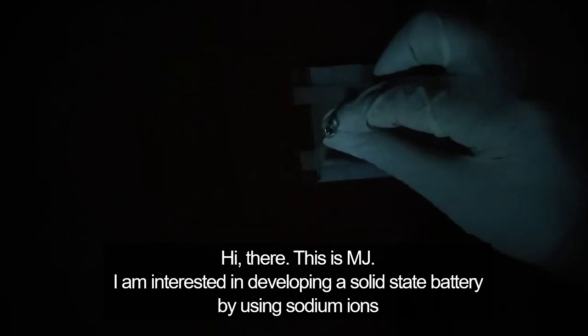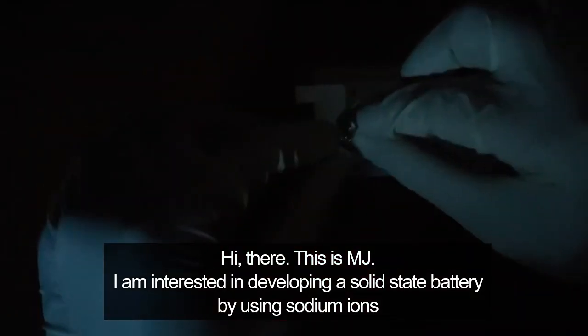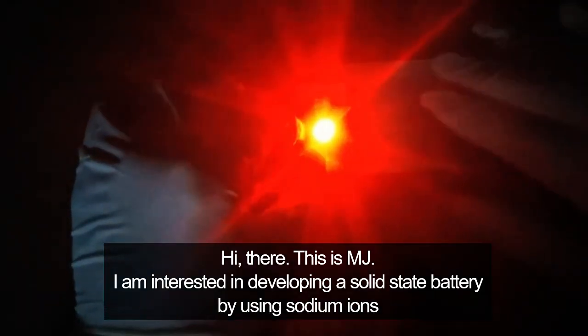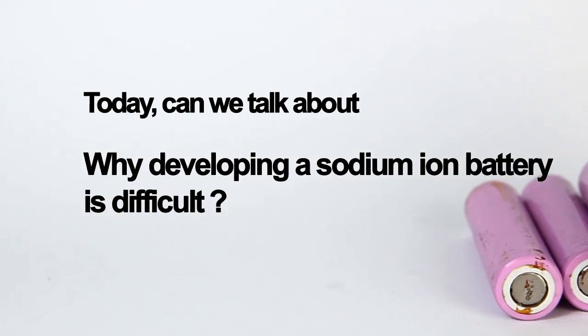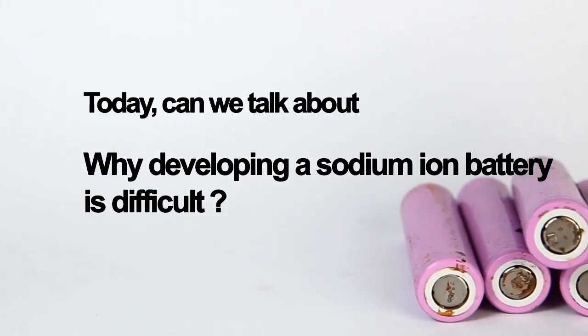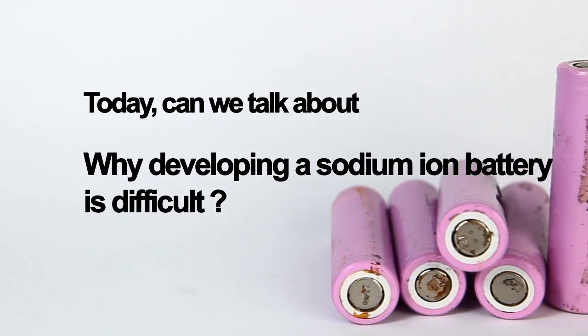Hi there, this is MJ. I am interested in developing a solid-state battery by using sodium ions. Today, can we talk about why developing a sodium ion battery is difficult?